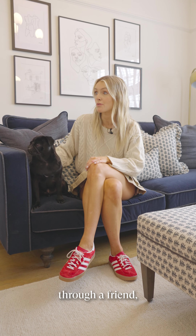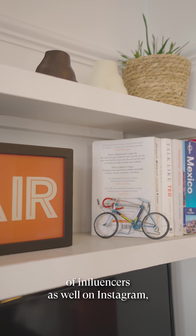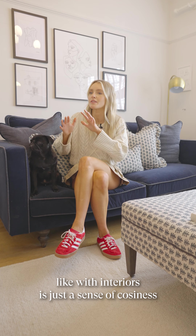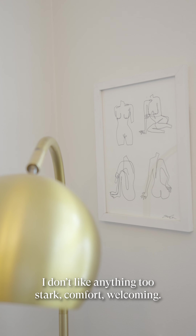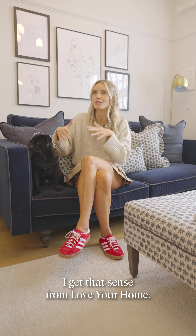I actually found out about Love Your Home through a friend. I've seen a couple of influencers as well on Instagram and it's always been on my radar. But what I really like with interiors is just a sense of cosiness — I don't like anything too stark. Comfort, welcoming — and I really felt I could get that sense from Love Your Home.